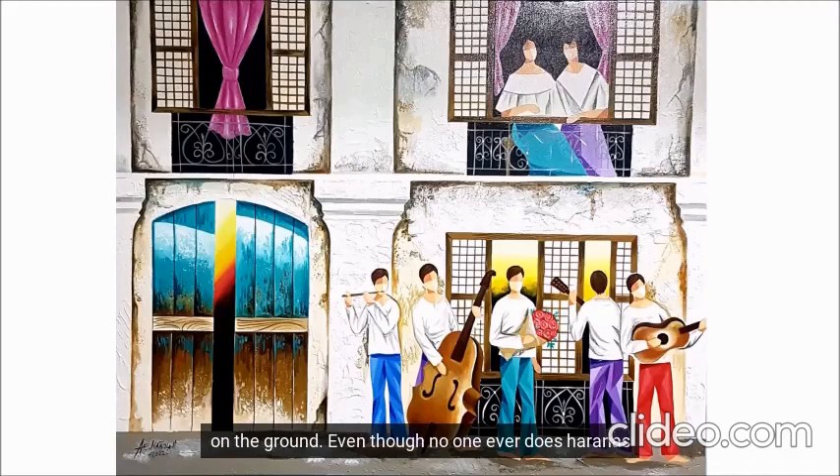Even though no one ever does harana nowadays, Nannola paints this scene during our time. Look at the face mask — it's not 2020 with a strict lockdown. It's more 2022, where we are all allowed to go out but still don a mask.